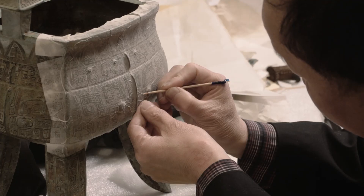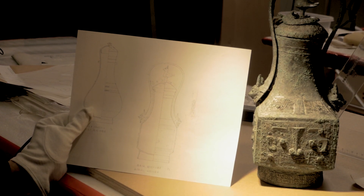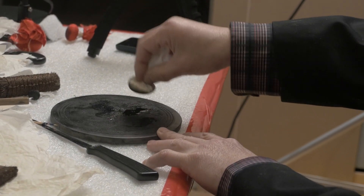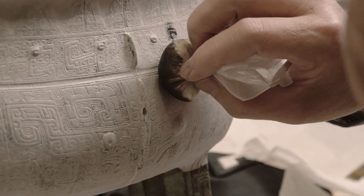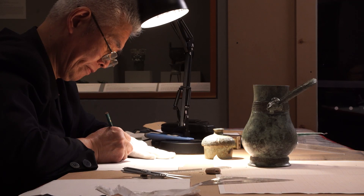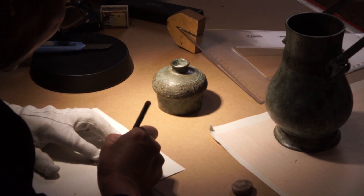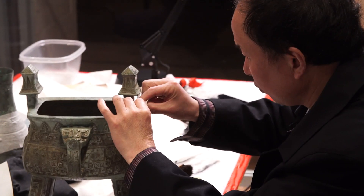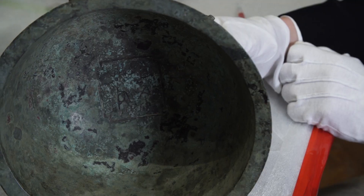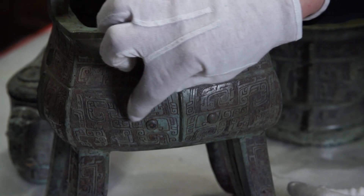Both ink-rubbing and line-drawing are part of Chinese traditional scholarship. Ink-rubbing is a process of taking inked squeezes from the surface decoration of a bronze object. Line drawing is a process to draw the contour of a bronze object. These techniques help us to understand much better the decoration, the design, and even the casting technique of certain bronze objects.